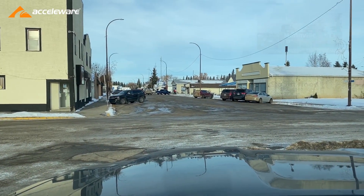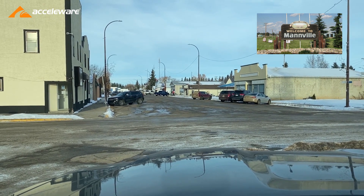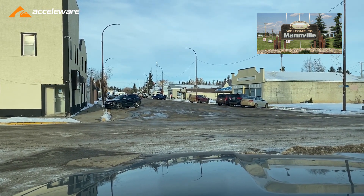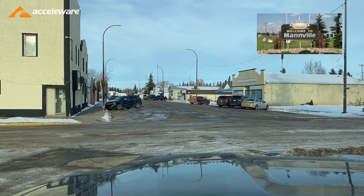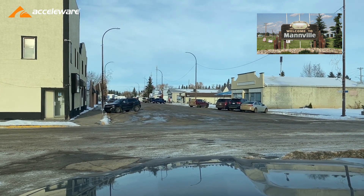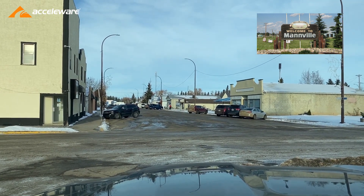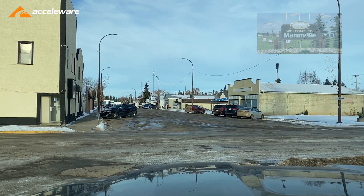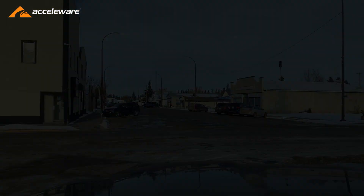Here we are in the town of Manville, just west of Marwain. Manville is interesting because the geologic formation we are drilling into — called the Manville Group — where we're going to have our horizontal wells, is actually named after the town of Manville.